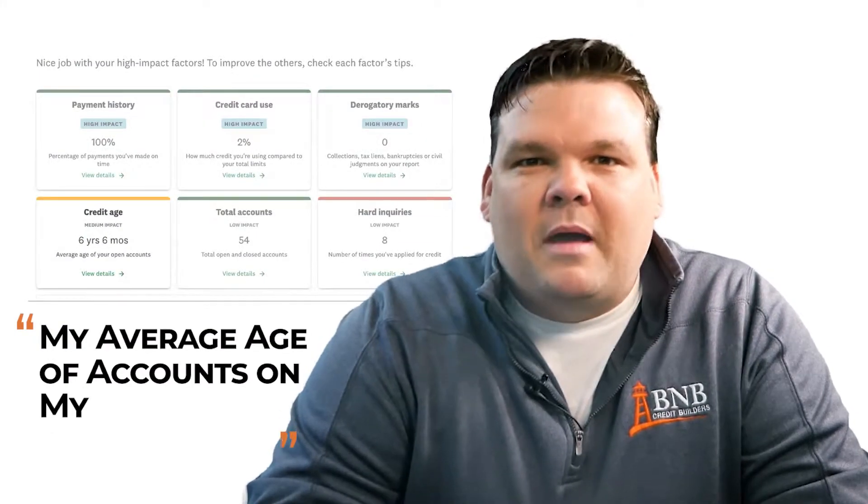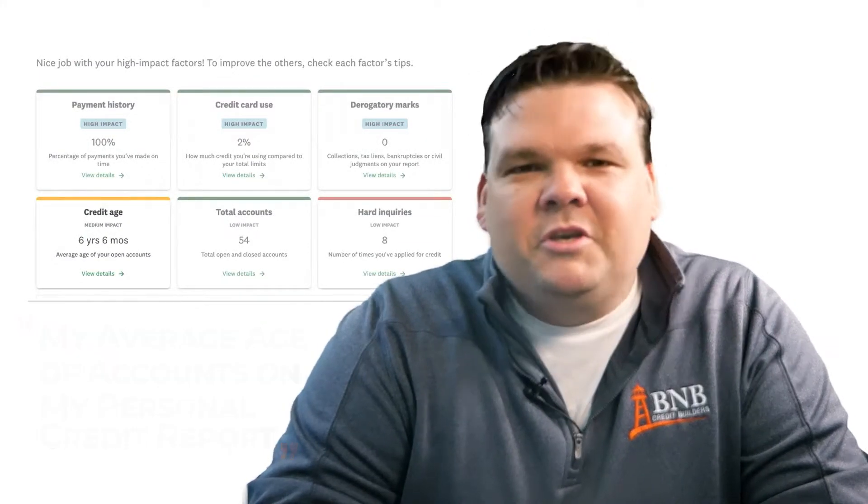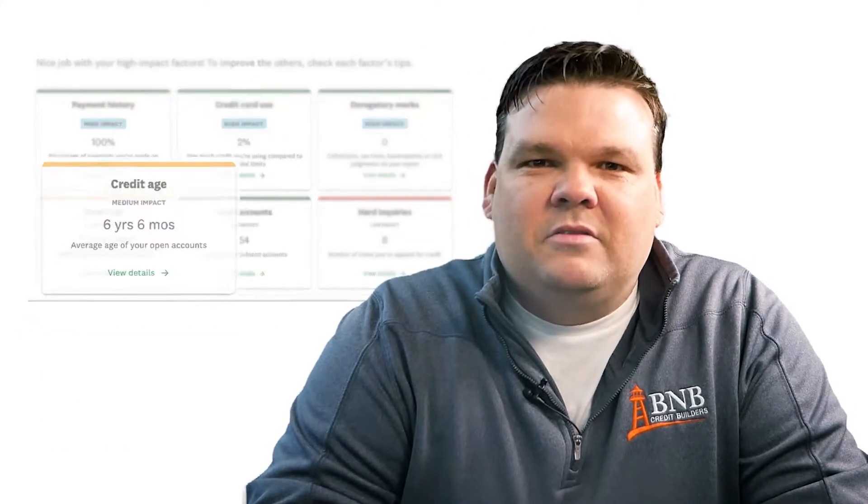What would 82 points do for you? Well, it would put you over 700. On the screen here is my average age of accounts from my personal credit report — six years and six months. It's really not hard to figure out how they calculate average age of accounts. It's quite simple.